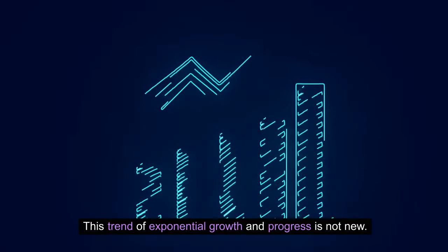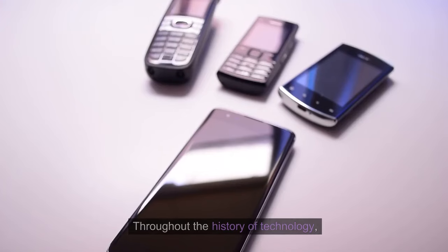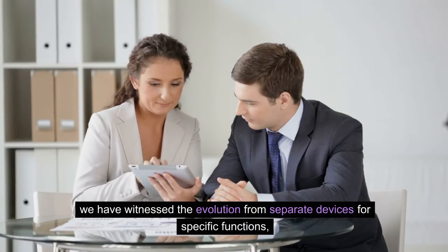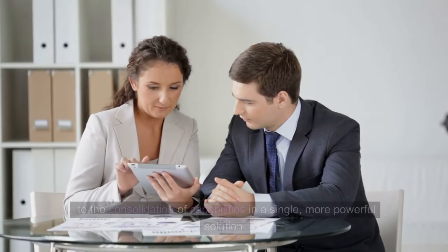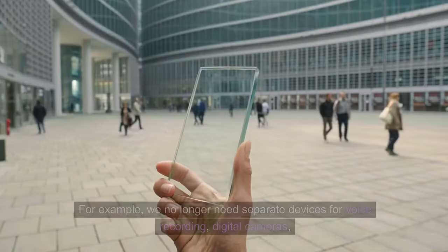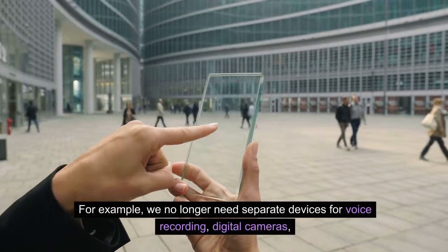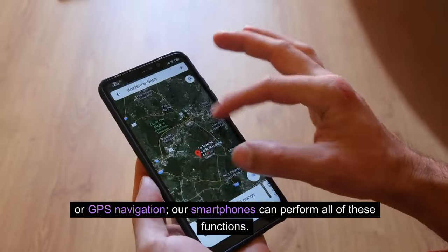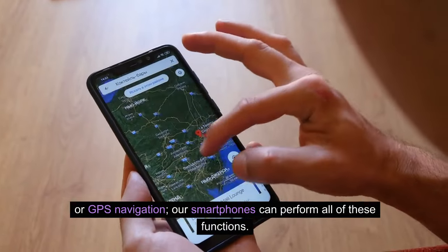This trend of exponential growth and progress is not new. Throughout the history of technology, we have witnessed the evolution from separate devices for specific functions to the consolidation of capabilities in a single, more powerful solution. For example, we no longer need separate devices for voice recording, digital cameras, or GPS navigation — our smartphones can perform all of these functions.